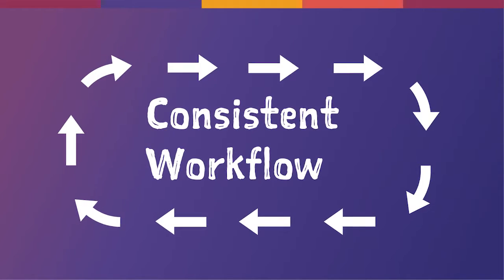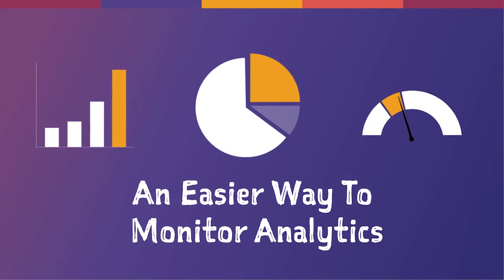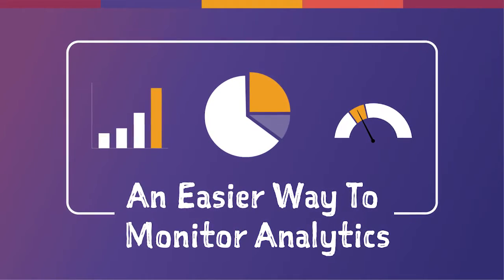Stations get a consistent workflow, better SEO, and an easier way to monitor analytics, because more of your content is on one platform.